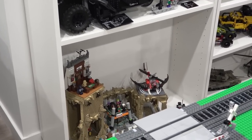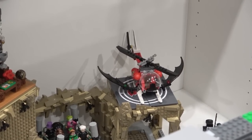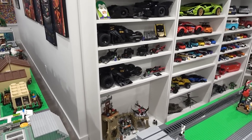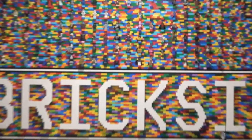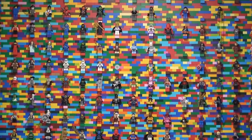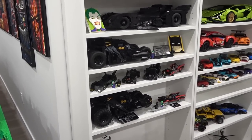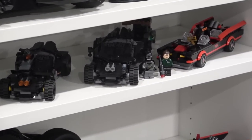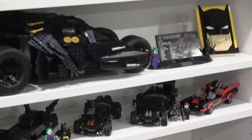Maybe what I should do is get some trans-clear panels and raise the batcopter up off of its landing pad so it looks like it's flying and sort of fill that void space — that might be pretty cool. Now when you look over here at the Brixie wall, there are all our DC minifigures, but there are some holes because I started taking some of those figures off the wall and pairing them back up with their LEGO sets. That just makes more sense — why would I separate the minifigures from the set? Never do that.